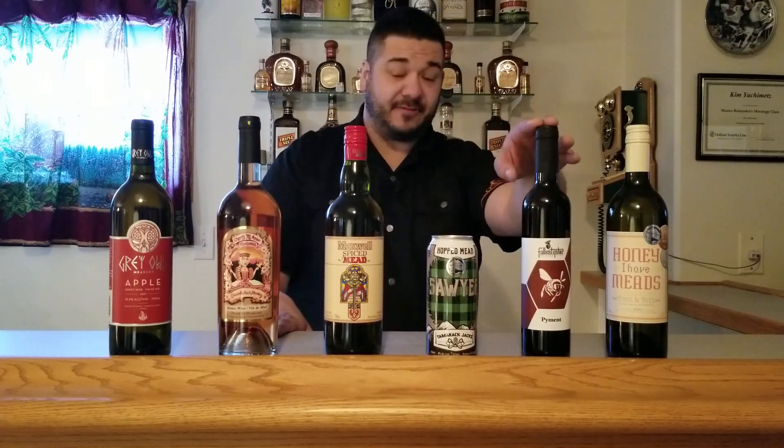Lastly on display today is the apple mead from Grey Owl Meadery, by Alder Flats, Alberta. While any fruit is a melomel, like the exception of grapes for pyment, mead made with apples is actually called a cyser. Cyser sounds a lot like cider — the only difference is the honey added to it, whereas cider is just yeast, apple juice, let it ferment, and you've got hard apple cider. A cyser takes it to the next step by adding apple juice and honey with your yeast. Sometimes spices like clove or cinnamon are added to give a different flavor profile.